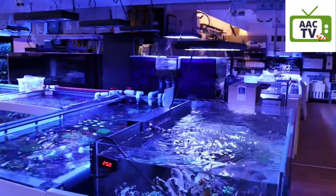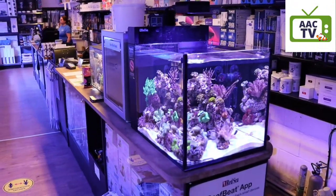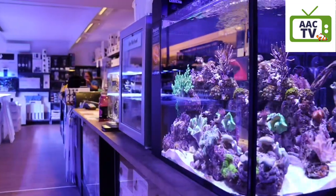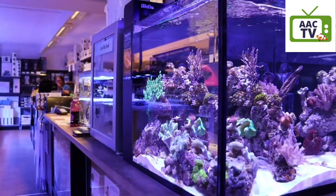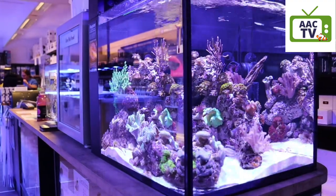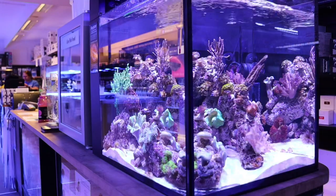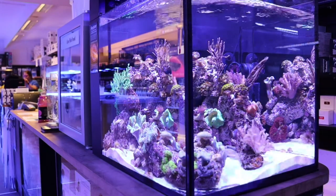Morning, morning, morning. This is Paul from AAC. Today it's update time on our Max Nano Peninsula. We'll cover how it's progressing, the water test results. There should be some new additions today as we start to look at things like cleanup crew, more soft corals, and maybe a fish as well.